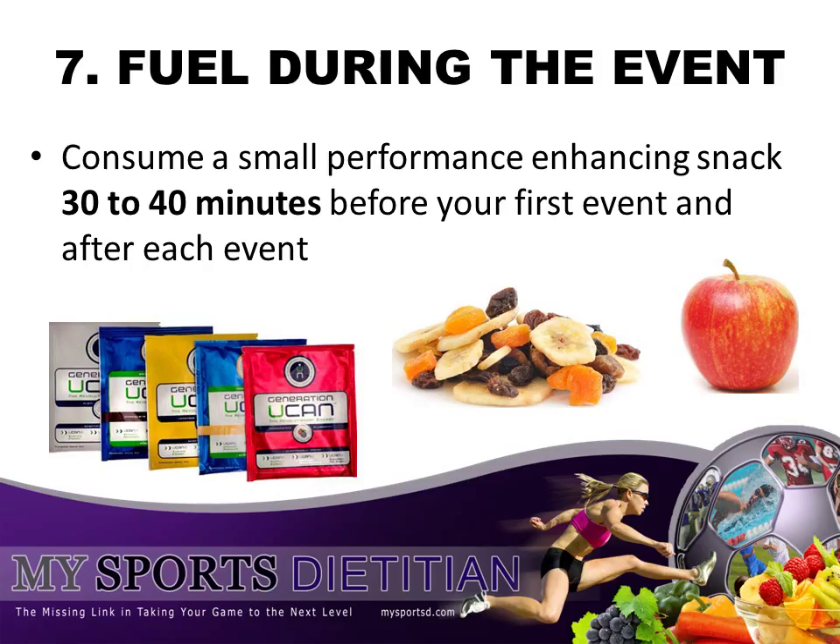Tip number seven: fuel during your event. Not only do you need to fuel the week leading up to the event and the night before, but you want to make sure that your body maintains nutrition intake during your three, four, or even five swim events during that day. There could be one hour or even two hours between each event, so you need to make sure that your energy is maintained the entire day. Some ways to do this are whole fruits like apples or bananas, dried fruits and nuts, and also certain sports nutrition products such as Generation UCAN, which tend to stabilize your blood sugar throughout a number of hours.